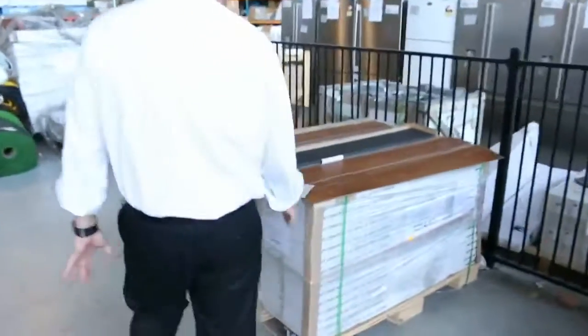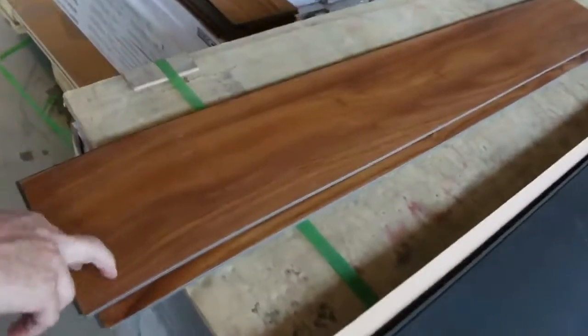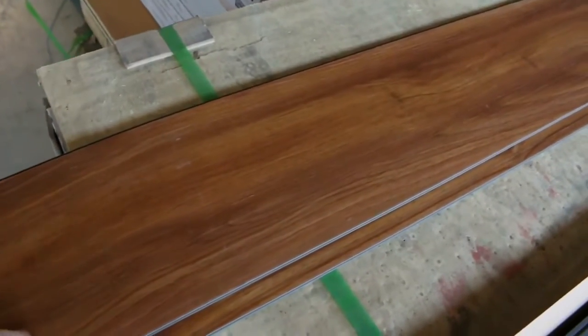We've got some vinyl planks over here. We've been selling them for $10 a square meter — awesome value, because they normally retail around $50 to $60.